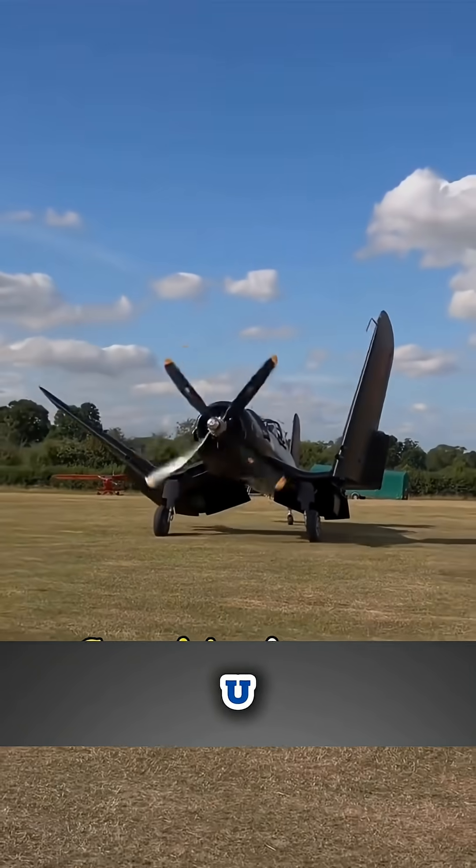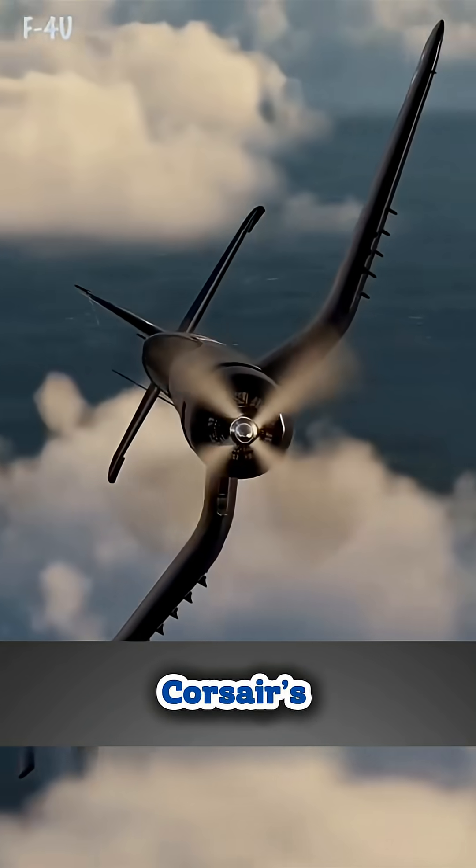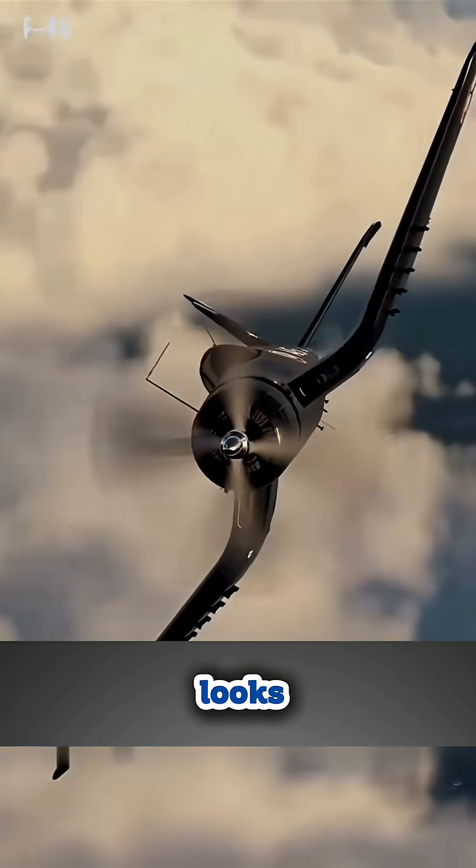Have you ever noticed how the F4U Corsair's wings dip down like a seagull mid-flight? That shape isn't just for looks — it's pure survival engineering.